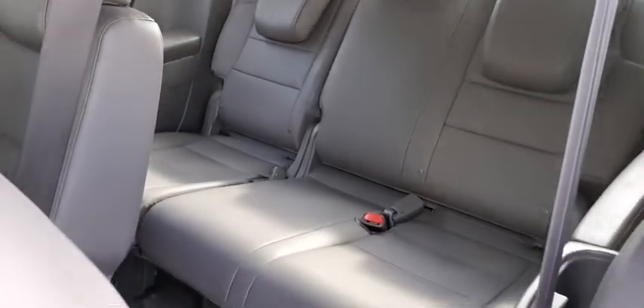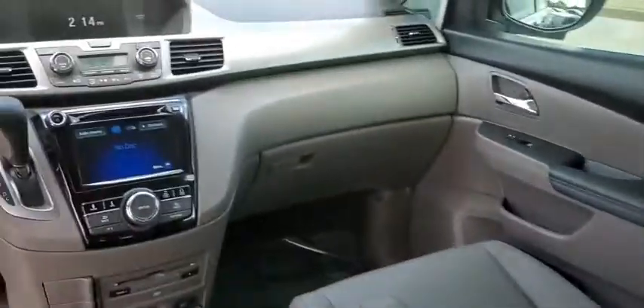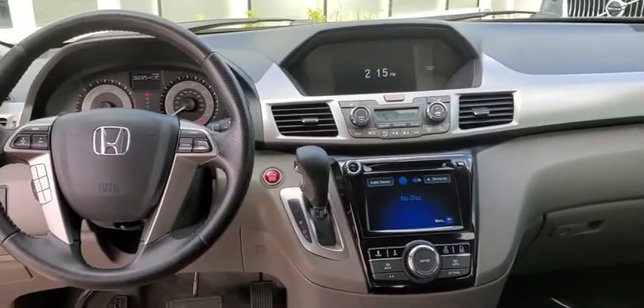This vehicle is Carfax certified one owner and qualifies for Carfax buyback guarantee. This beauty is sure to make you the talk of the neighborhood, so call or drop in for a test drive today.